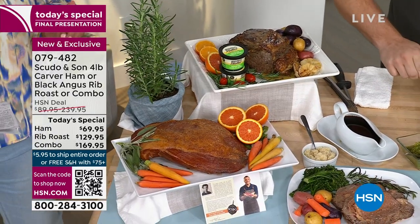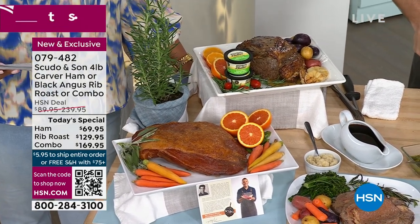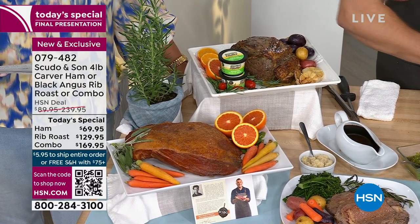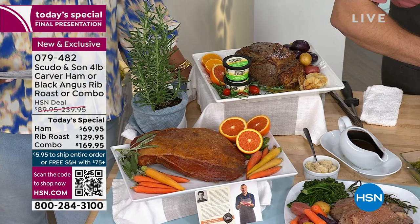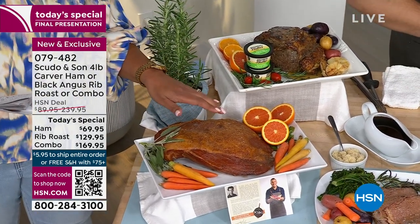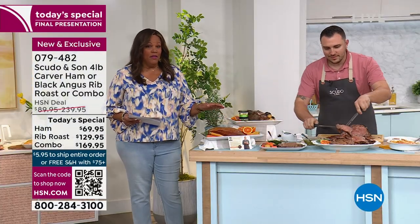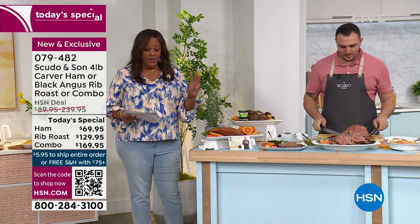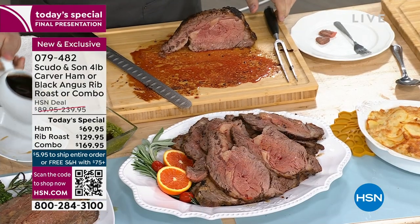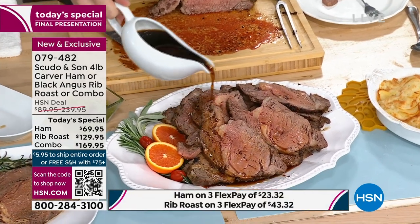Let me go over the pricing because it's an incredible value, as we see Scudo and Son plating this up. This is all in honor of a family tradition to make it convenient for you. Let's start with the ham. This Carver ham is $69.95 for four pounds, 24% off the market price. It's three flex, so you're going to get this home for $23 and some change. You can also choose your delivery — order now or for a future date.